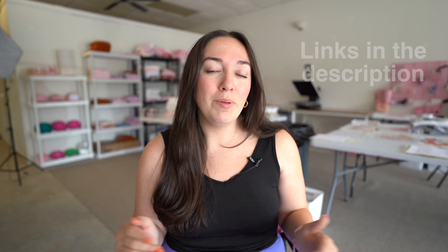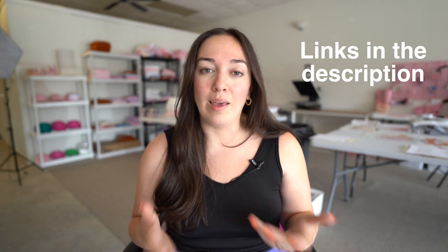Everything that I mention today will be linked down below for you guys on my Amazon storefront. So if you want to go and check it out, it's all easily linked down below so you can go and snag those things that you think you need to be adding to your small business.